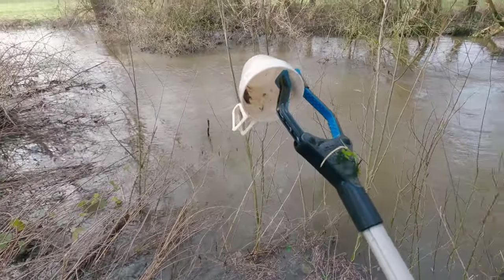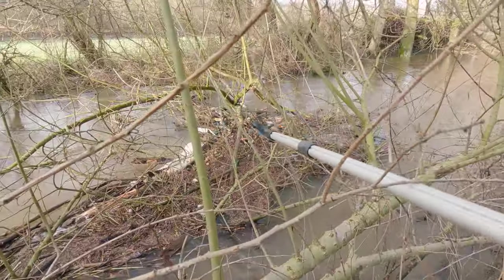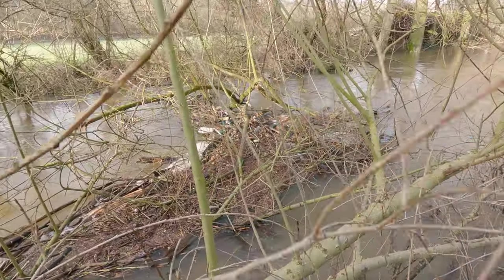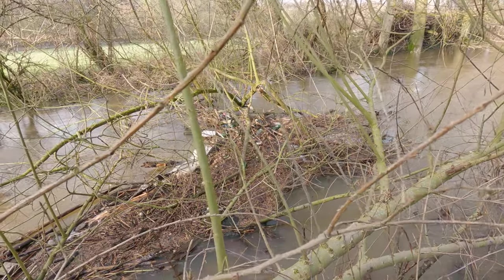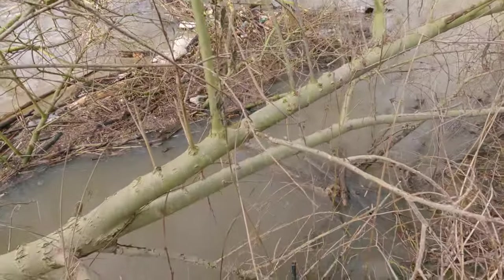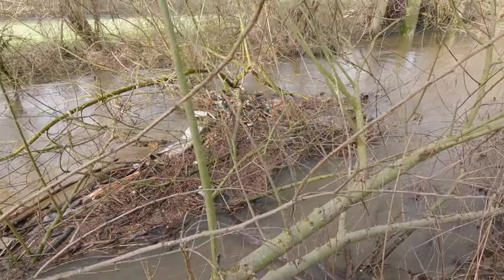A plastic coffee cup. There's a huge debris field in the middle of the river, but unfortunately we won't be able to get the stuff there. It's too far away and the river is way too deep and too fast flowing.